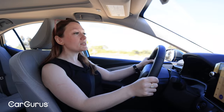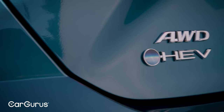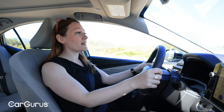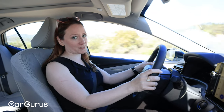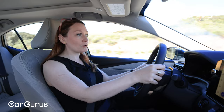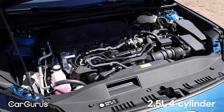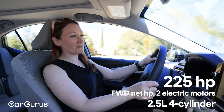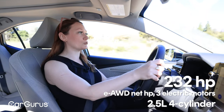The 2025 Camry is only available as a hybrid, and Toyota does have a long history of hybrids — New York taxi cabs are almost all Toyota hybrids these days. This has the fifth generation of the Toyota hybrid system, and this is the first sedan ever to get it. The Camry has a two-and-a-half liter four-cylinder engine paired with two electric motors in front-wheel drive, making 225 horsepower. In all-wheel drive, it gets a third electric motor in the rear, making 232 horsepower.